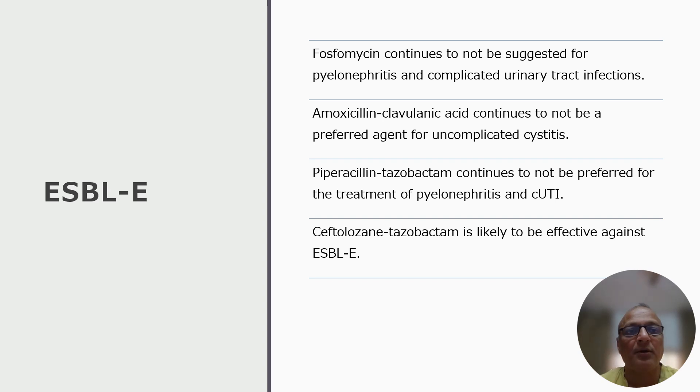Update 4: A new update includes that ceftolozane-tazobactam is likely to be effective against ESBL Enterobacterales. However, it is suggested that this agent be reserved for the treatment of DTR Pseudomonas aeruginosa or polymicrobial infections, where the infection is due to both DTR Pseudomonas aeruginosa and ESBL Enterobacterales.